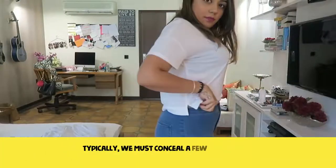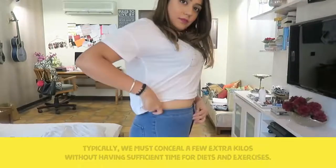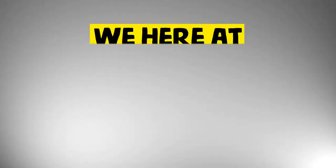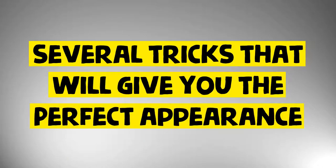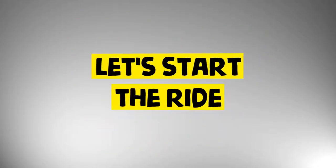Typically, we must conceal a few extra kilos without having sufficient time for diets and exercises. Appropriately chosen garments could make us visually way more slender. We here at Come Along would like to share with you several tricks that will give you the perfect appearance. Don't miss the bonus for men at the end of the article. Let's start the ride.